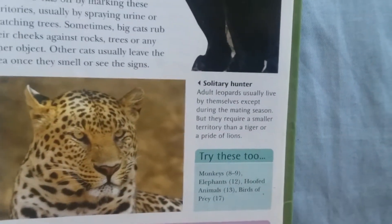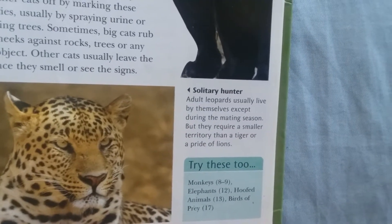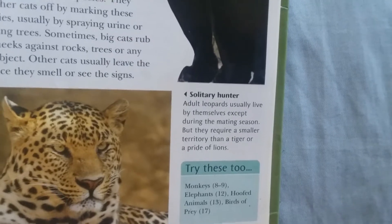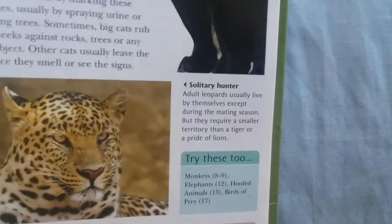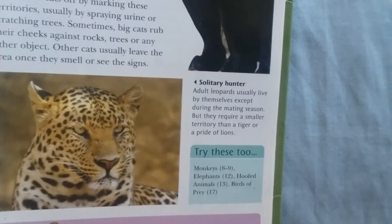Adult leopards usually live by themselves except during the mating season, but they require a smaller territory than a tiger or a pride of lions.